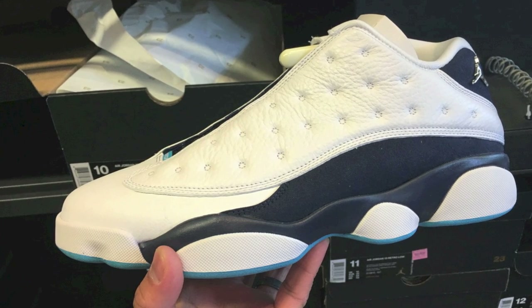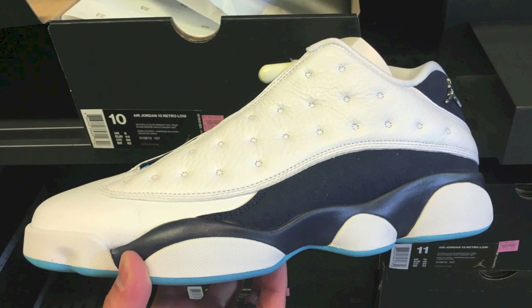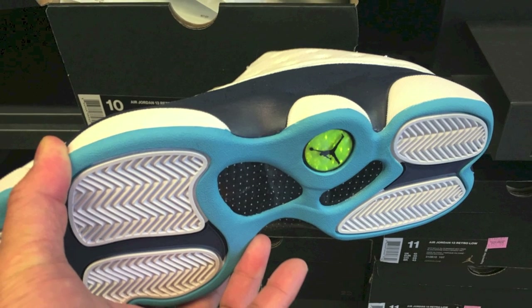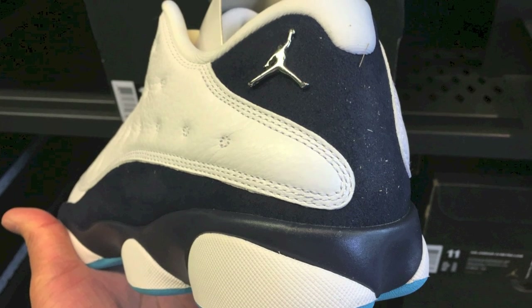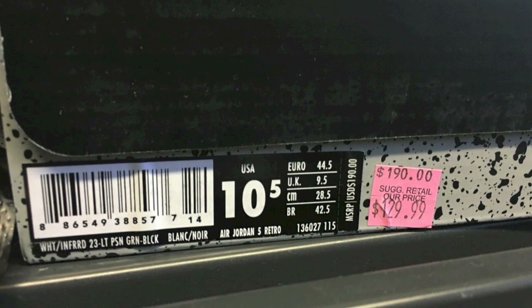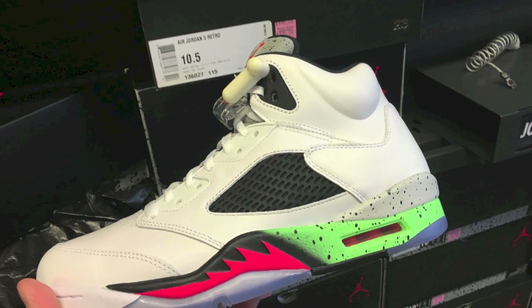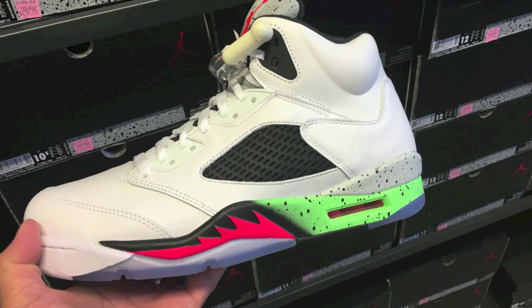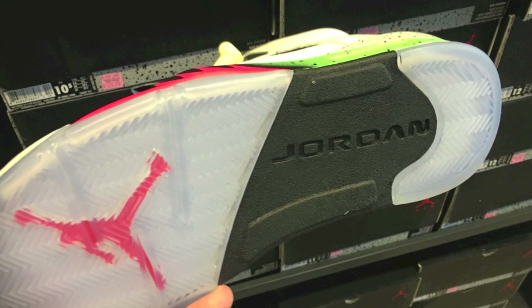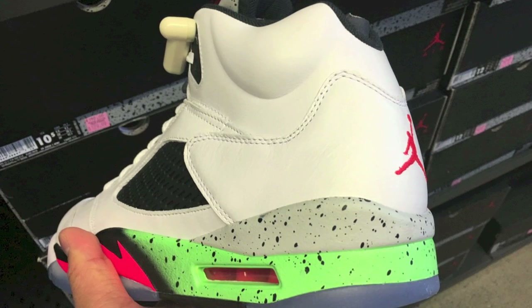For $110 that was a steal price point — I can't believe I didn't pick them up. Because I actually had a coupon for $50 off a $100 purchase, so those would have only cost me $60. But I ended up buying these ones right here — a pair I wanted in my collection. They were $130, retail $190. This is the ProStar colorway. A lot of people suggested painting the green black, which makes them look a bit cleaner — I agree with that. Price point on these cost me $80.